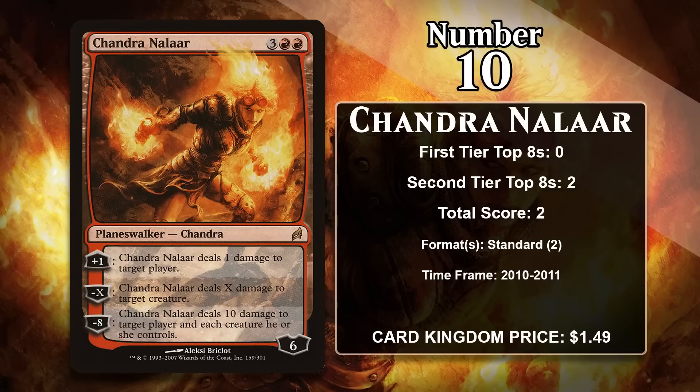At number 10 it is Chandra Nalaar, the original Chandra Planeswalker. She's a 5-mana Planeswalker that starts with 6 loyalty. She is very quintessentially red and is all about doing damage — a plus 1 that lets you ping a player, a minus X that does X to a creature, and a minus 8 that does 10 damage to your opponent and each creature they control. She isn't amazing at protecting herself, but she did find some success in red control decks in standard.